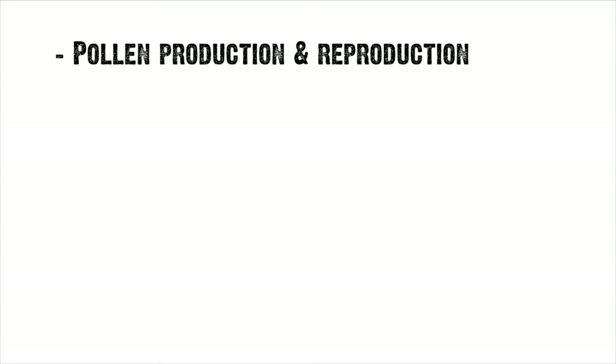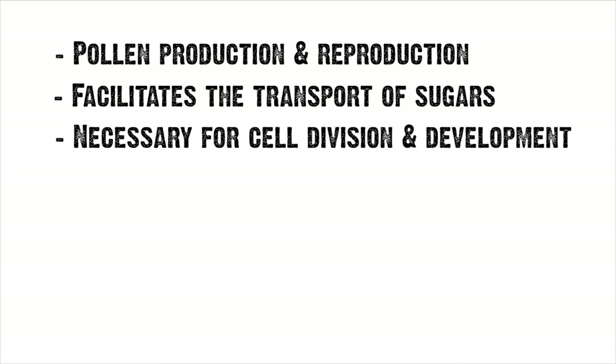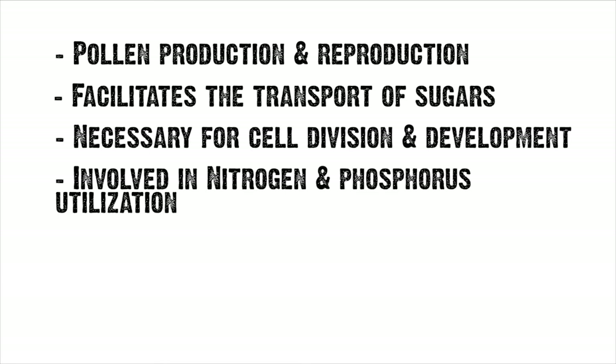Boron's functions include being important in pollen production and reproduction, facilitating the transport of sugars through cell membranes necessary for cell division and development, and it's involved in nitrogen and phosphorus utilization.